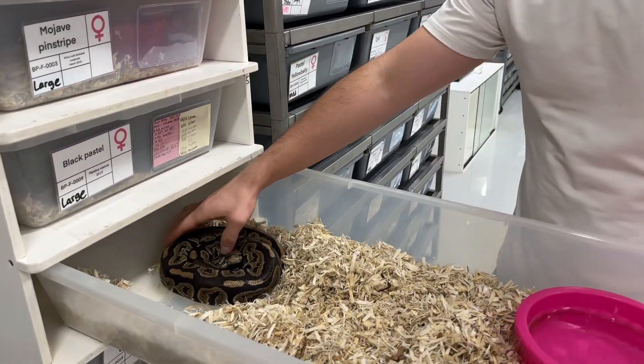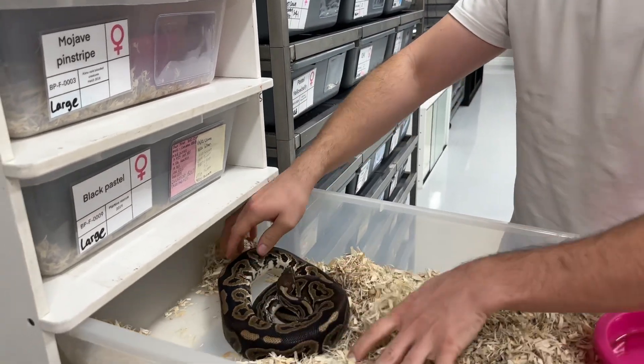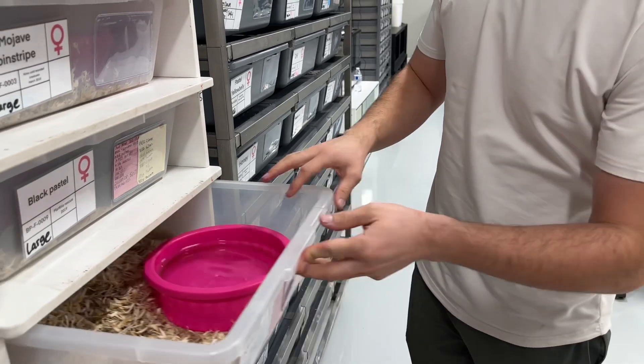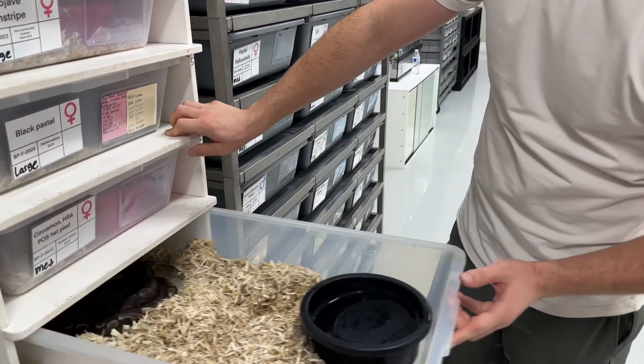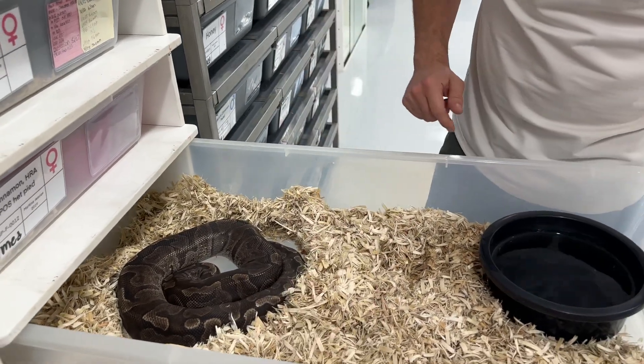This girl is Pretzel — aptly named because of the pretzel-shaped markings on her. She laid her first-time clutch, so she's still a little skinny, but she's going to get that weight back — she's on food now. This girl is interesting; she was just paired to our pastel sunset, so we'll make some nice hatchlings to hold back for the future.